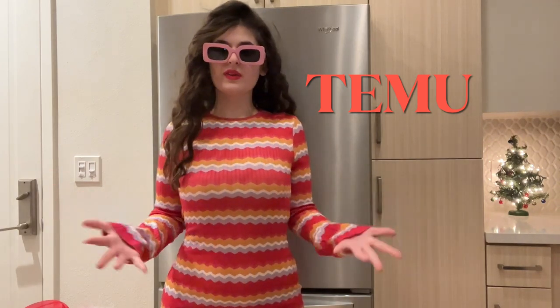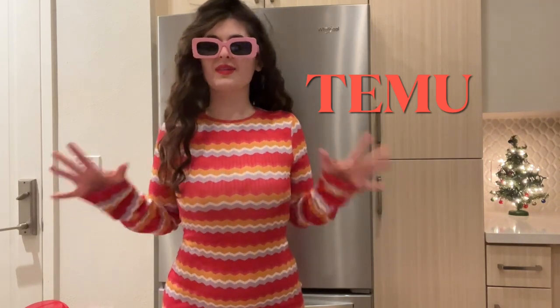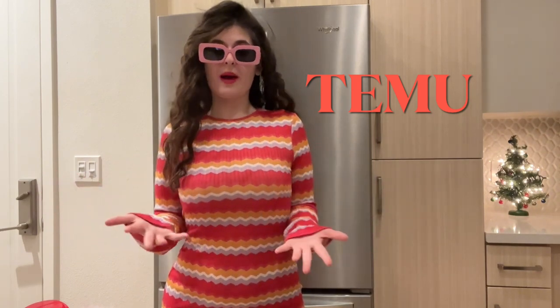I know how much you guys love try-on hauls from me and I love doing them for you guys because I love clothes and I love trying on clothes and wearing clothes for you guys. I love clothes so much and I'm so happy that you guys love them too.